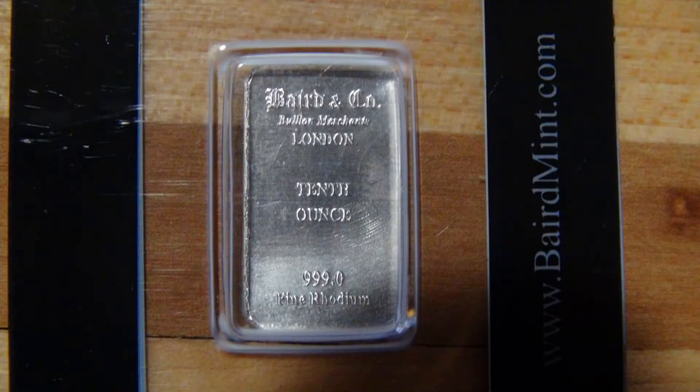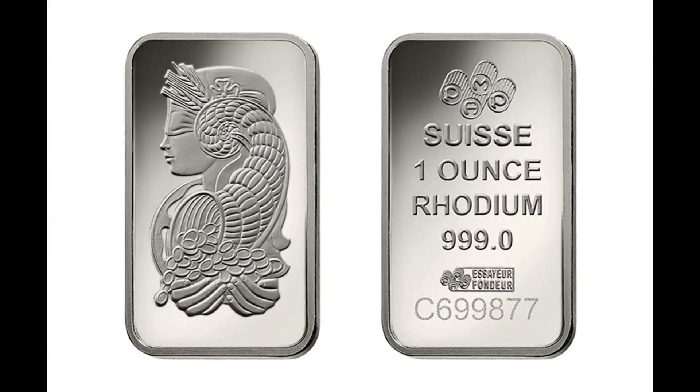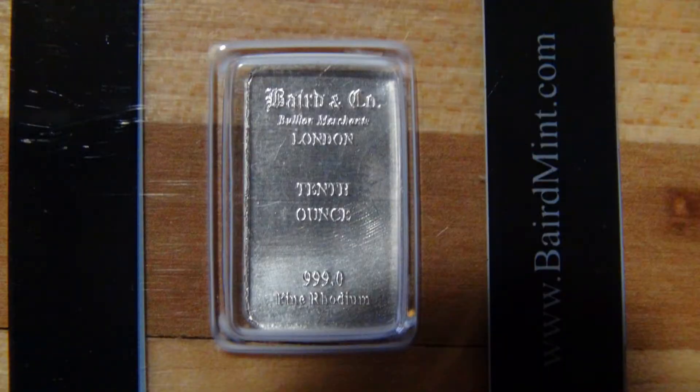This is a Baird and Company bar — they're based out of London. It doesn't come super shiny; it has kind of a rough look to it. PAMP also makes a one-ounce version of this bar that's much prettier as far as having a nice piece of bullion in your hand. As far as treating rhodium as bullion, it's the only metal I've had a difficult time moving, at least as of September 2020.